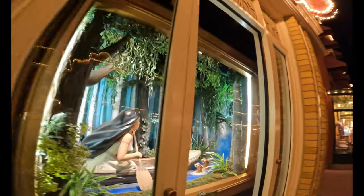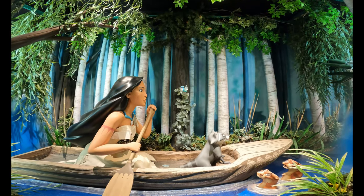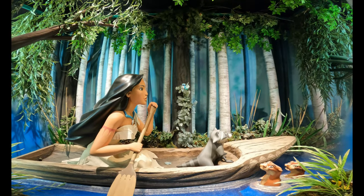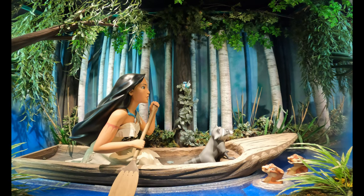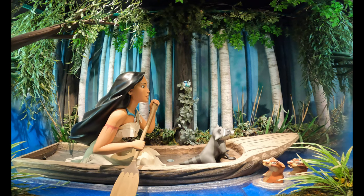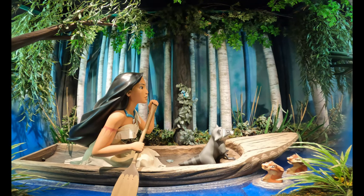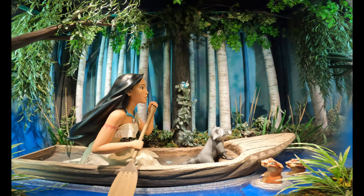Our final window is Pocahontas, where we are learning to go just around the river bend. We've got Flit there flying right in front of her face — she might run into him. At the same time they seem to be not going anywhere. Meeko is there at the front of the canoe as well, and on the bottom right we have two otters coming out to play.